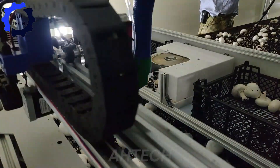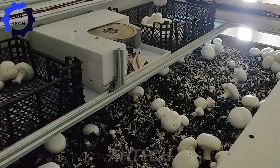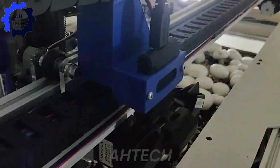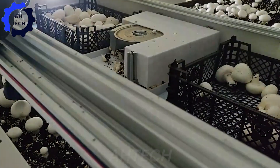With Reese's mushroom picking robot, launched in August 2020, witness how this cutting-edge technology enhances efficiency and precision in mushroom harvesting, ensuring each delicate mushroom is carefully picked and preserved.